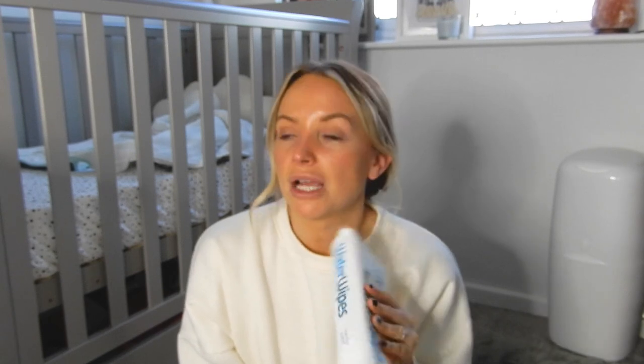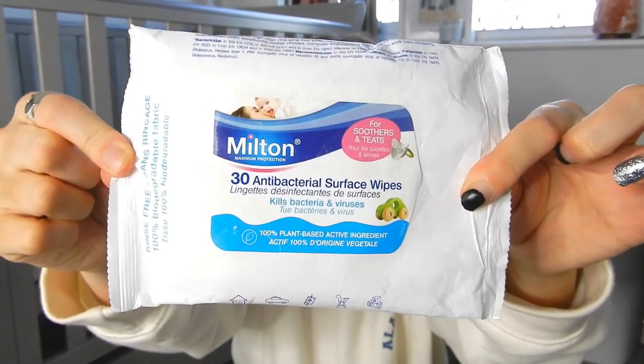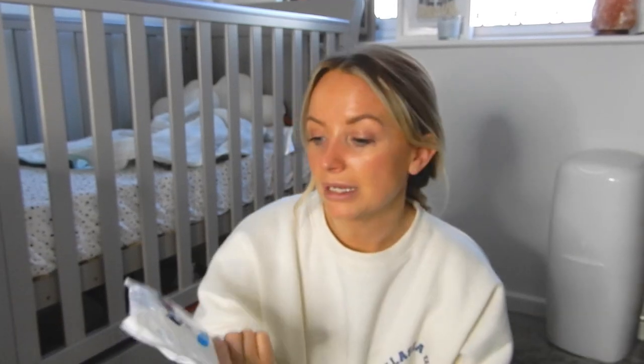Then we've got the standard wipes — a pack of water wipes. You need baby wipes for changing nappies, wiping faces, cleaning up mess, and they come in handy for us too, especially if we get a takeout. I also have some Milton antibacterial surface wipes, which are great if Casper drops his dummy on the floor, or to clean a bottle or a teething ring. They're a great staple because you can wipe anything and it will have been sterilized.